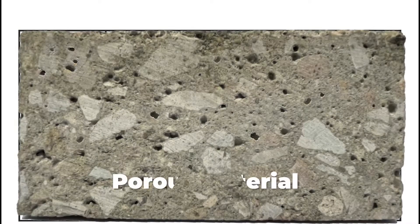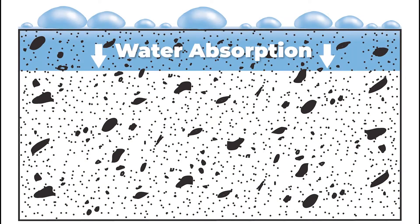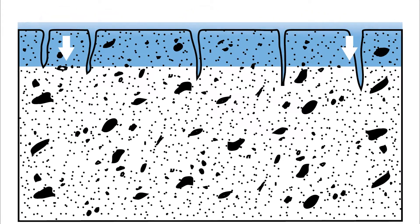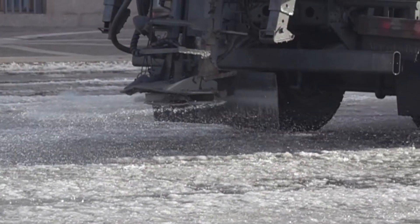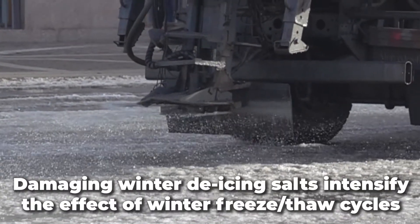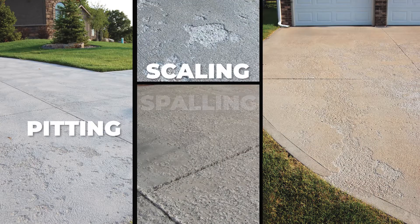Concrete is a porous material that allows water to absorb deep within the pores. During the winter months, water is absorbed into the concrete during daily freeze thaw cycles where it can freeze and expand, causing damage to your concrete surfaces. Winter de-icing salts, road salts, and brines lower the freezing point of water and can intensify the effect of winter freeze thaw cycles on your concrete, resulting in pitting, scaling, spalling, and delamination.